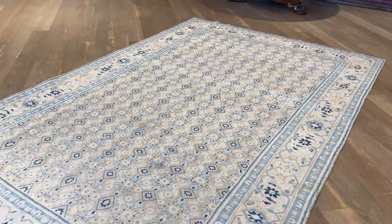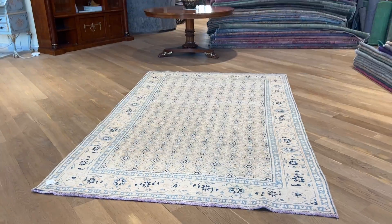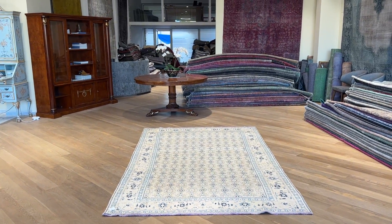If you have any questions about this carpet or any other carpet in our collection, you can also contact us directly via the WhatsApp number on our home page.